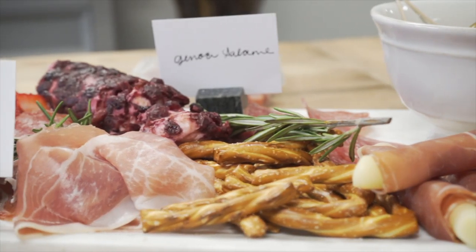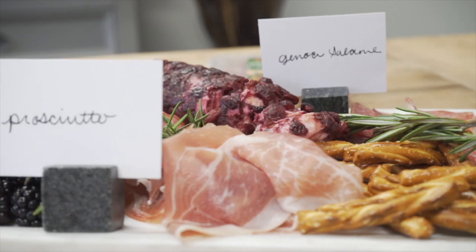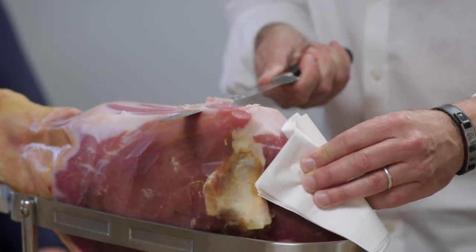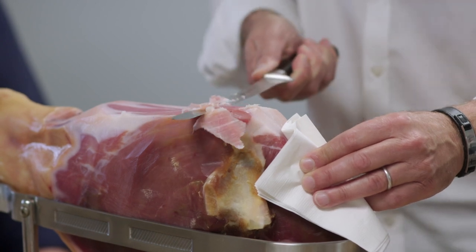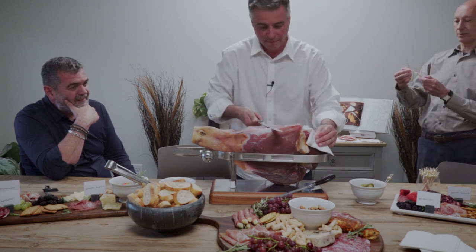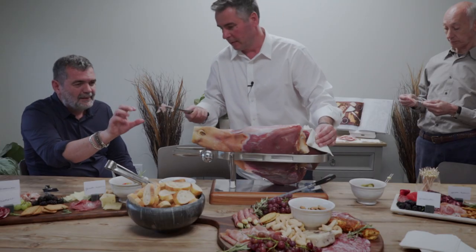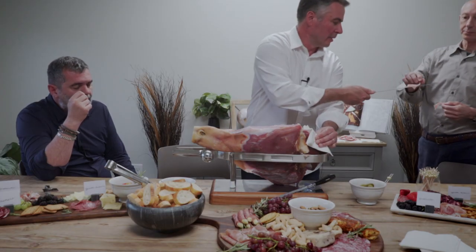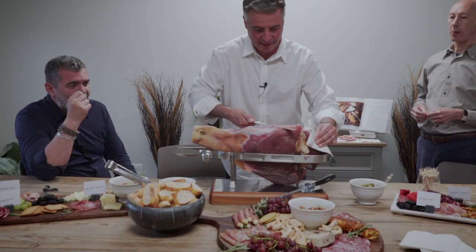Not so bad, honestly. That's the fun part. 10 months. Mmm. Wow. It's really sweet. Very good. Here, Alex, have another piece. Cristiano, another piece. I'm always ready to taste another — you can't say no to prosciutto. Never.